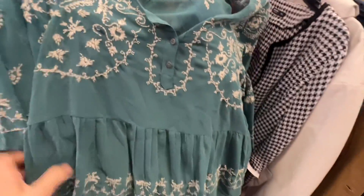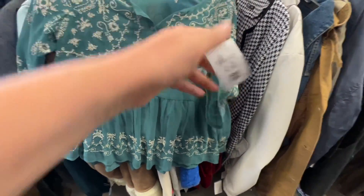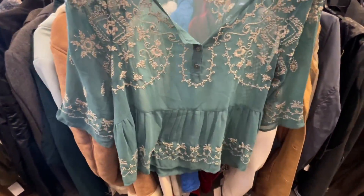This is a Free People top that I have picked up and sold before. Absolutely adorable — love this color. But Free People, unless it's really spectacular, I will pass on it. At $8, even with a 20% discount, it just wouldn't make sense. I could probably get $20 or maybe $25 for that, but it just wasn't worth it for me.